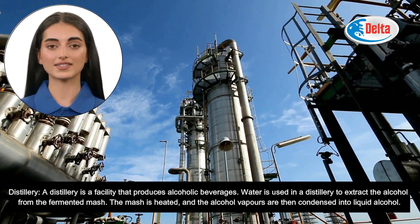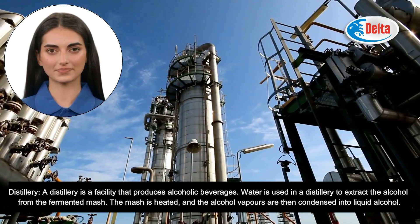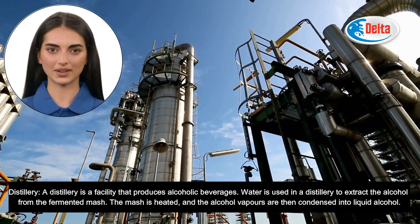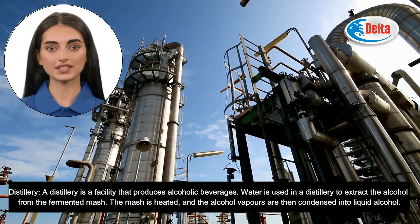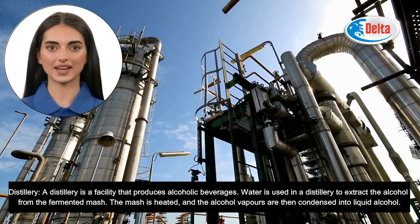A distillery is a facility that produces alcoholic beverages. Water is used in a distillery to extract the alcohol from the fermented mash. The mash is heated, and the alcohol vapors are then condensed into liquid alcohol.